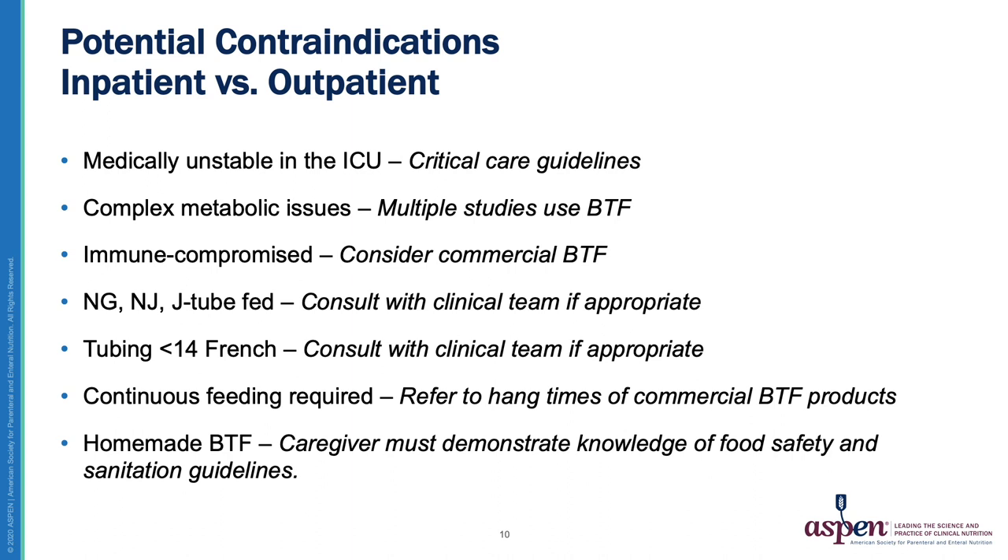Medically unstable patients, immune-compromised patients, and those with complex metabolic issues have traditionally not been considered candidates for BTF. However, they may thrive using a commercial version of a whole food blend product. NG, NJ, and J tube-fed patients should be placed on formula, as commercial formula is less likely to clog the tube, and J tube-fed patients are usually not given bolus feedings. Again, a commercially prepared whole food blend may be selected in these cases.